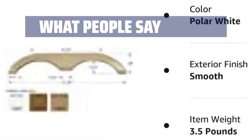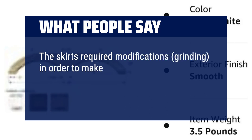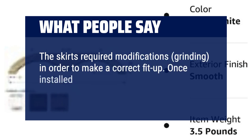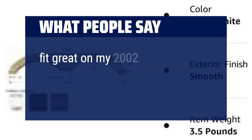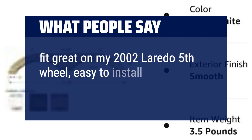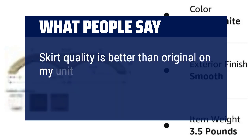What people say: The skirts required modifications, including grinding, in order to make a correct fit-up. Once installed, they look excellent and do not flex at highway speed. They fit great on a 2002 Laredo 5th wheel and are easy to install. Skirt quality is better than the original on one user's unit.